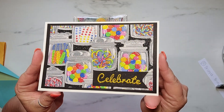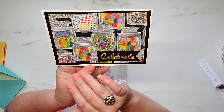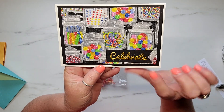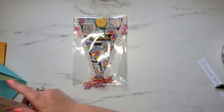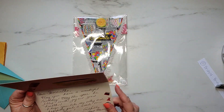And it is all glittered up — hopefully the camera is picking that up. This is so cute. I just love all these candy jars and they are fully loaded with candies. Y'all know I love my candy. And she's added 'Celebrate' right here. And then on the inside, look how cute this tie-dyed happy birthday is. That is so stinking cute.